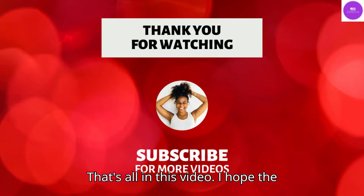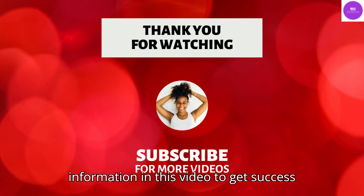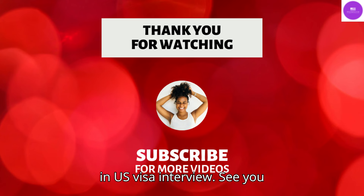That's all in this video. I hope the information in this video helps you get success in your U.S. visa interview. See you in the next video.